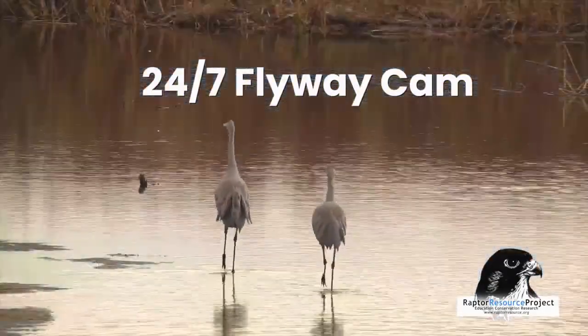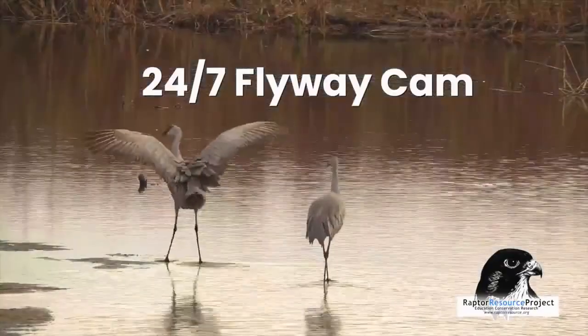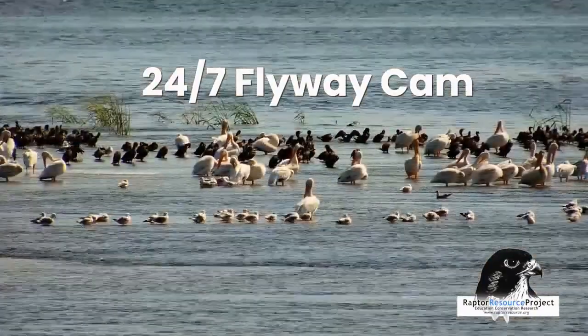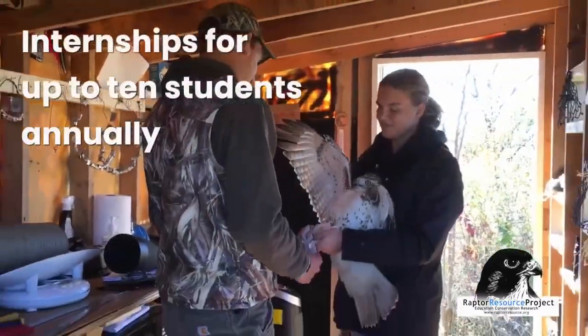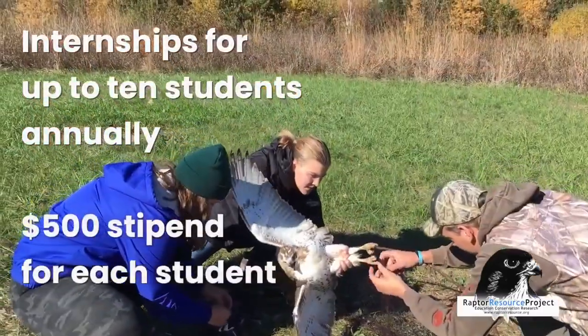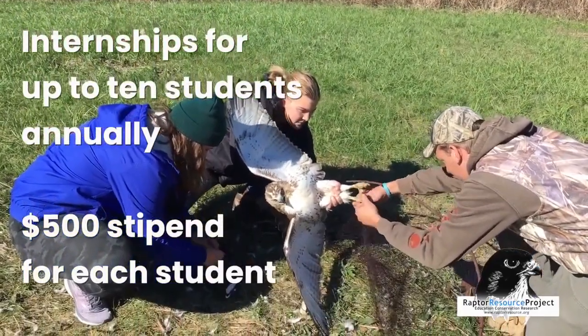These are some of the rarest birds on Earth, and the public can experience these amazing sightings firsthand. We work at the college level, and students work hands-on at one of our two bird banding stations.